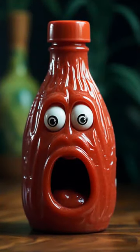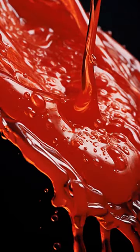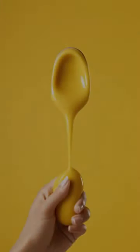Have you ever tried to pour ketchup out of a bottle and it just wouldn't budge? Then, all of a sudden, it comes out super fast and you end up with way too much. Or what about mustard? Have you ever squeezed the bottle and ended up with a wiggly, rope-like strand instead of a smooth flow?